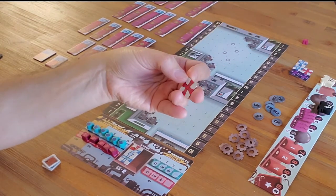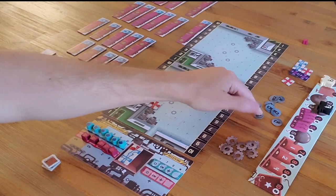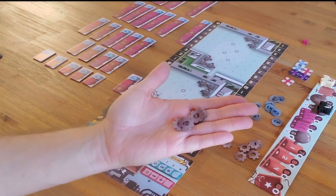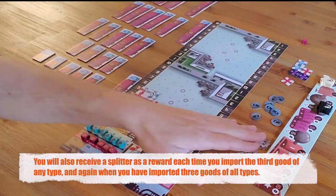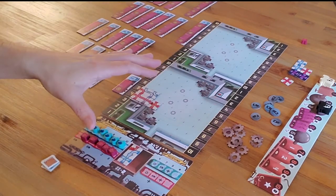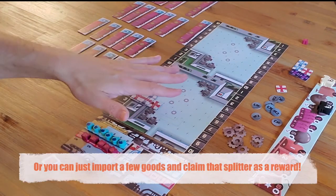One splitter will allow you to get 10 connections on this board. But to get a splitter, you need to turn in 2 construction tokens for a trucking token, another 2 for a second trucking token, and 2 trucking tokens for the splitter — so acquiring it costs 4 construction tokens. And to actually play the splitter, you need to spend a 5th construction token. So getting a splitter means you're foregoing a lot of extra tile actions during the game — it's a real choice.